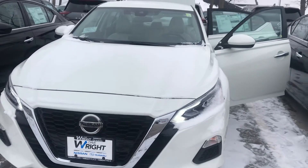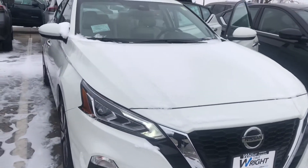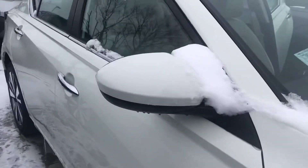Hey Jim, it's Nikki here at Dave Wright Nissan in beautiful Hiawatha, wanting to show off this Nissan Altima. This is the SV model. It's a 2.5 liter, so it is the four-cylinder.